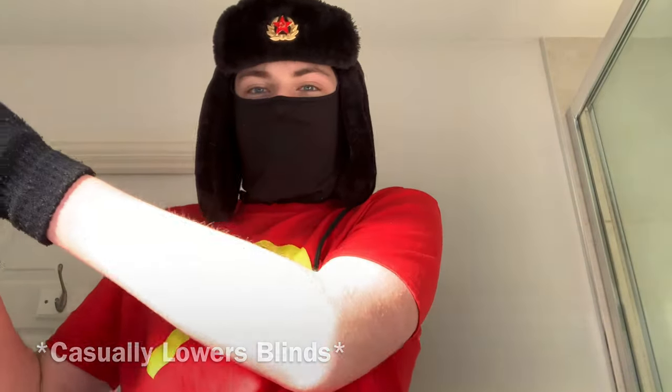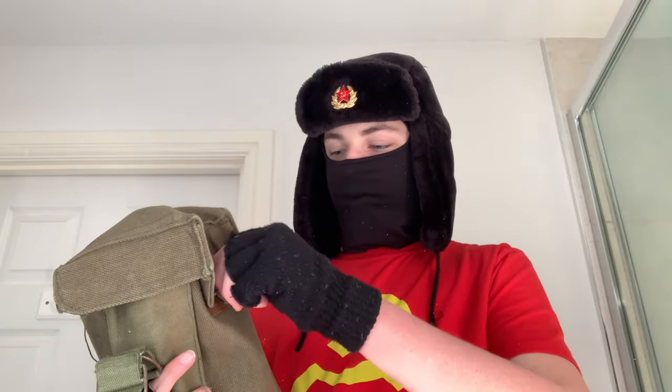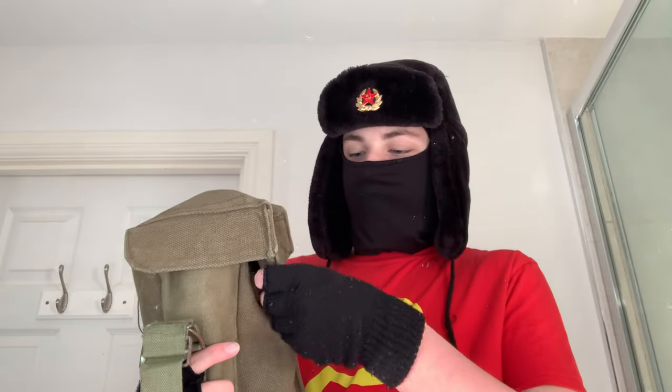I need to reposition, otherwise I'm going to go blind. Oh, that's better, there we go. Behold, the Belgian M51 — possibly the gas mask that has had the longest service life. This was used from 1951 up until around the 80s, and in Operation Desert Storm.